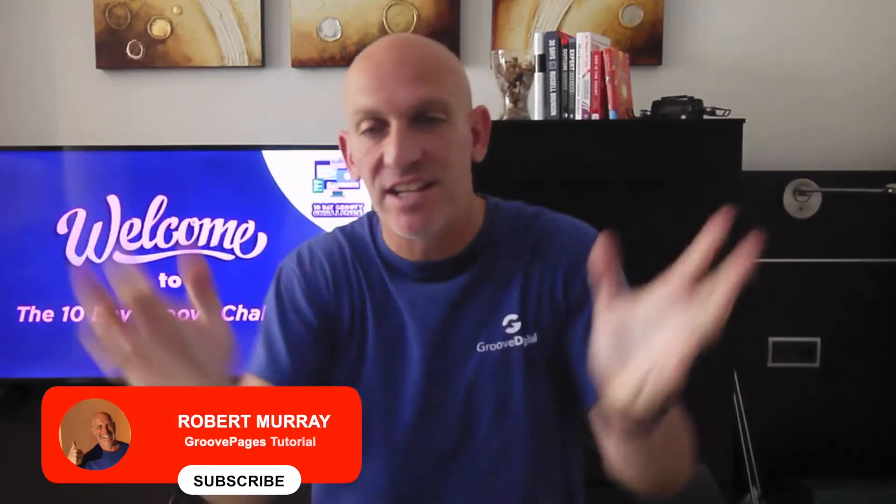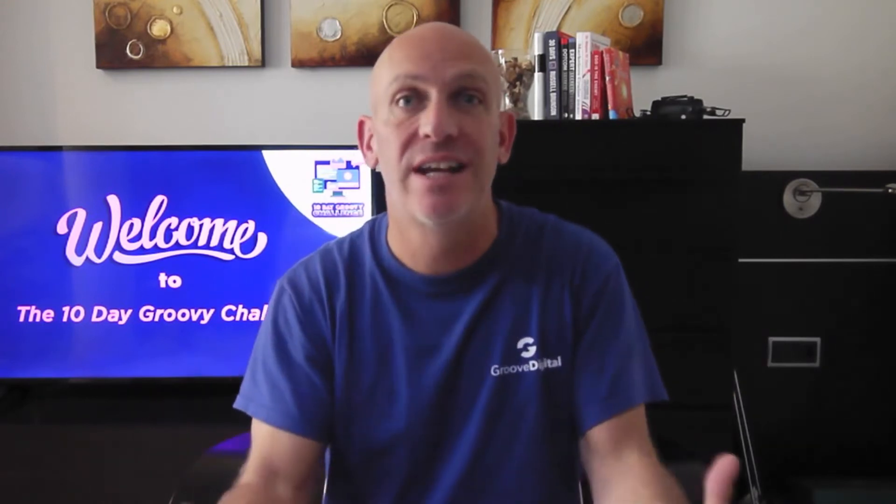Hey, Robert Murray here. In this video I want to talk to you about how you yourself can build your own website, your own lead magnet and your own sales page without having the skill set or ever building a website or funnel before. And also, if you hold on to the end, I'll give you access to over-the-shoulder training.